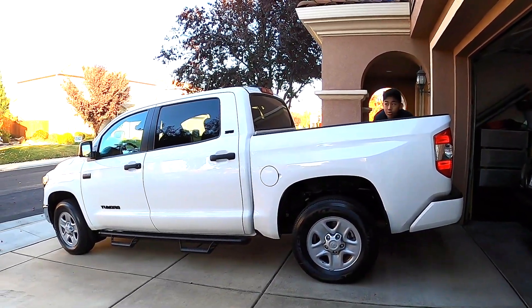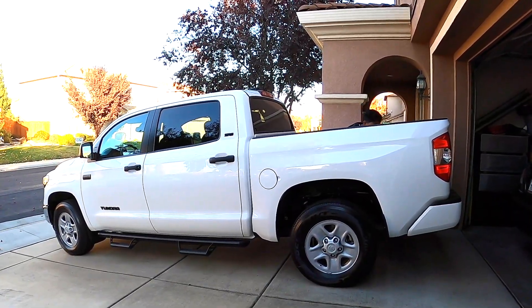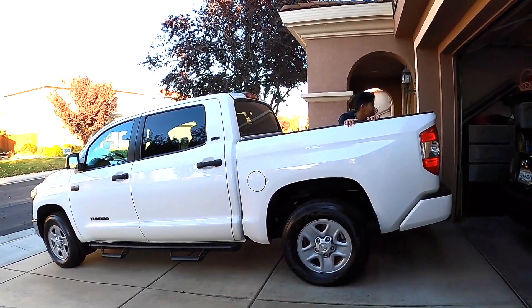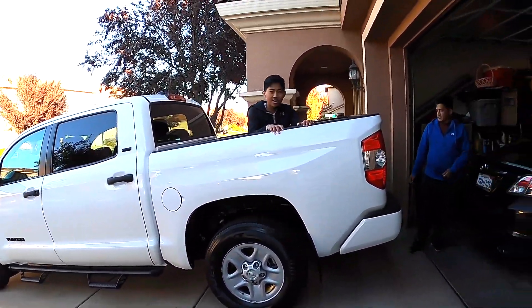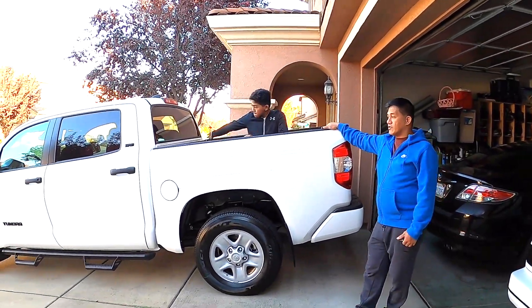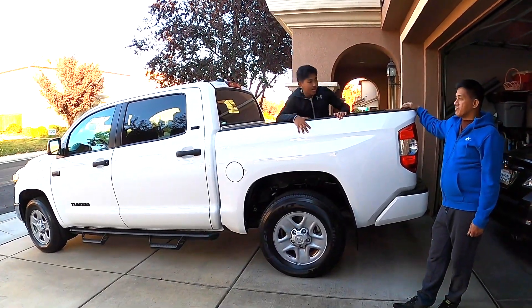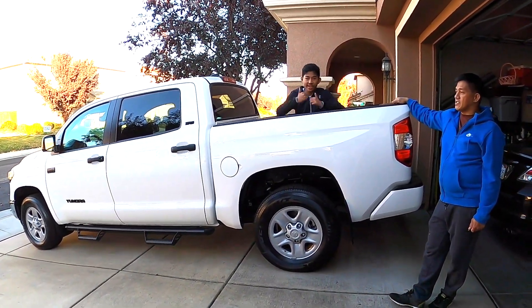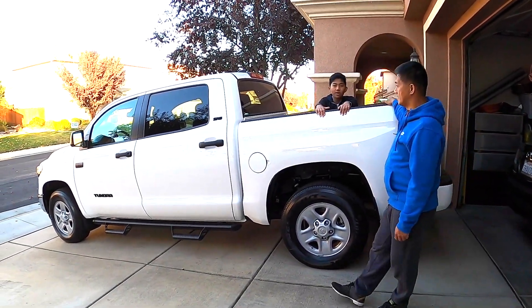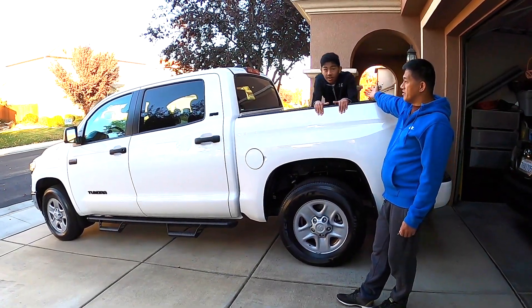This is our brand new Tundra named Polar Bear. It's spacious in the back. This is our new Tundra — we got it yesterday. It's a Tundra four-by-four, and this is gonna be our travel buddy. Her name is Polar Bear, so guys, meet Polar Bear with my wonderful Matthew.